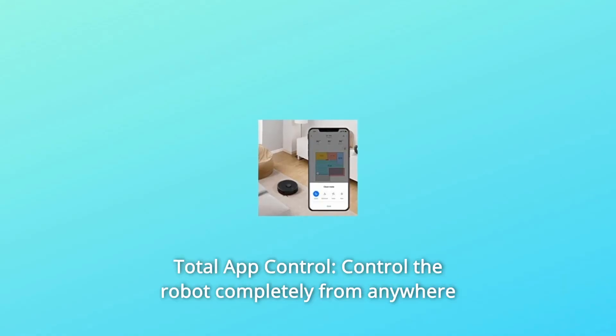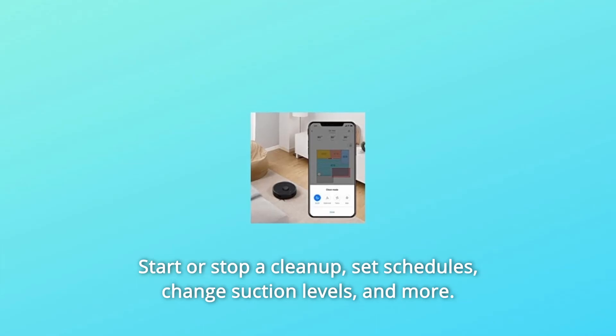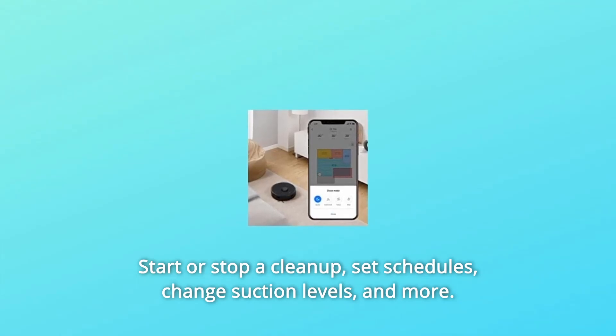Number 7: Total App Control. Control the robot completely from anywhere with an internet connection. Start or stop a cleanup, set schedules, change suction levels, and more.